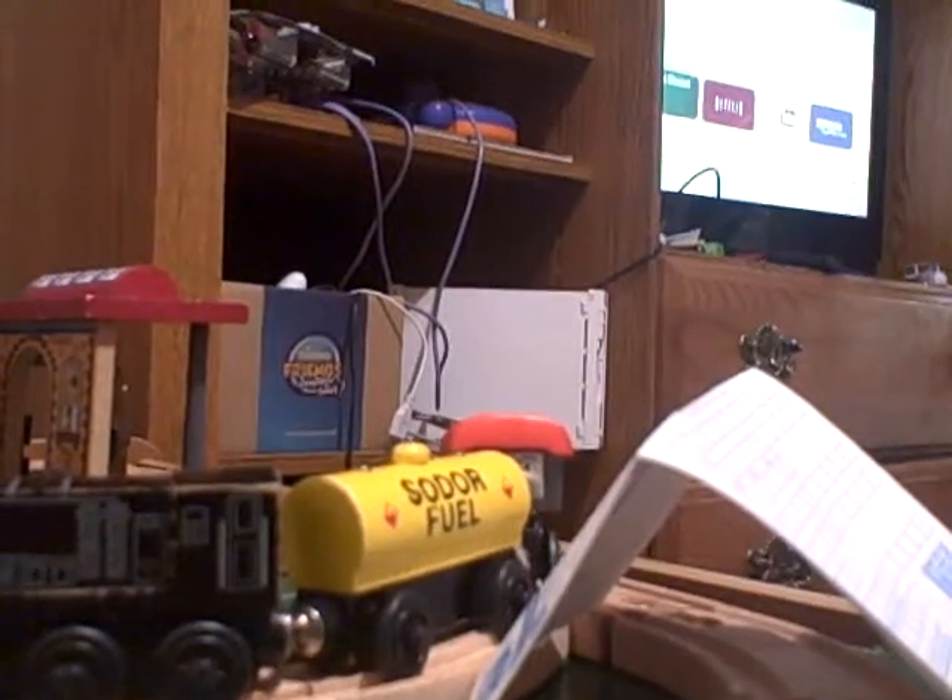Here's the box, a warranty registration card, and a pamphlet. You can enter to win a hundred-piece set. This might be from around 1996. Here are so many engines that were available at the time: Thomas, Edward, Henry, Gordon, James, Percy, Toby, Bertie, Donald — and yes, that's Donald.